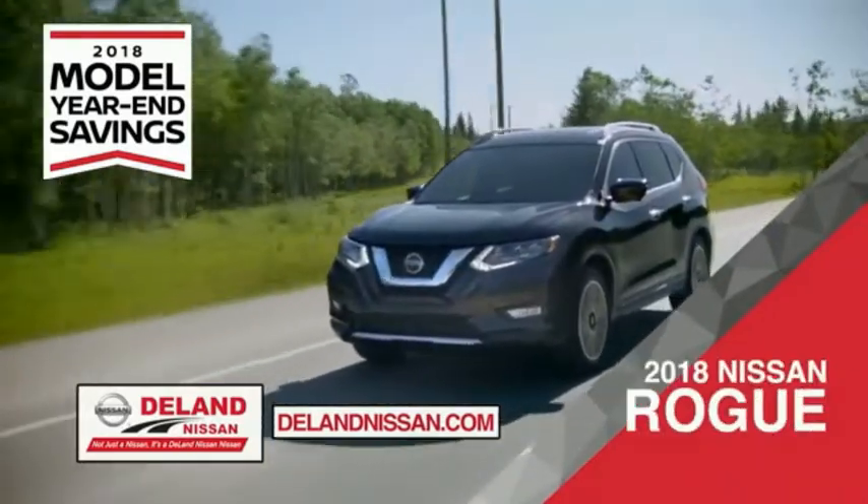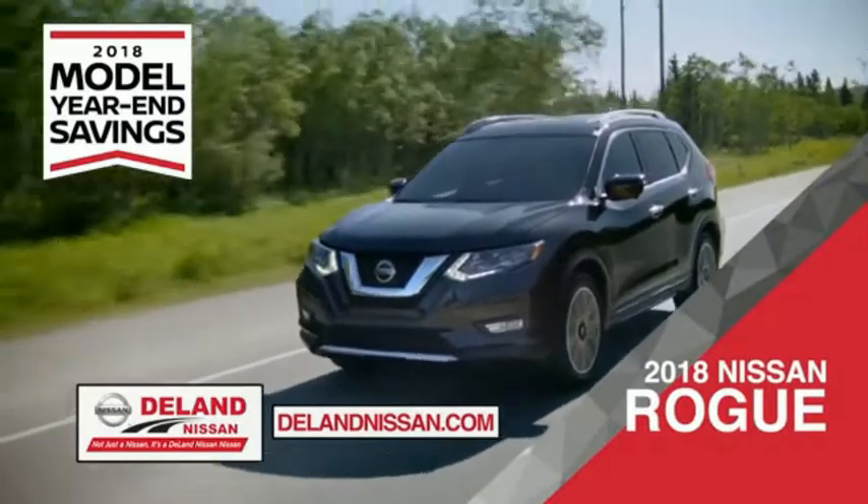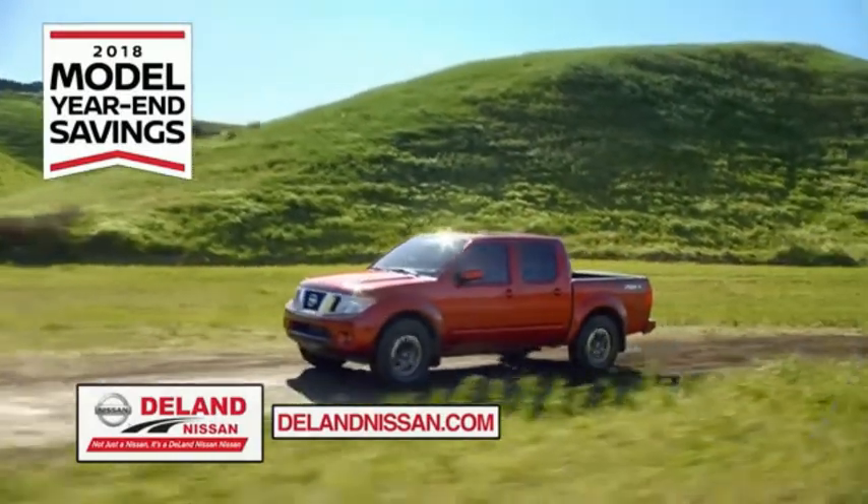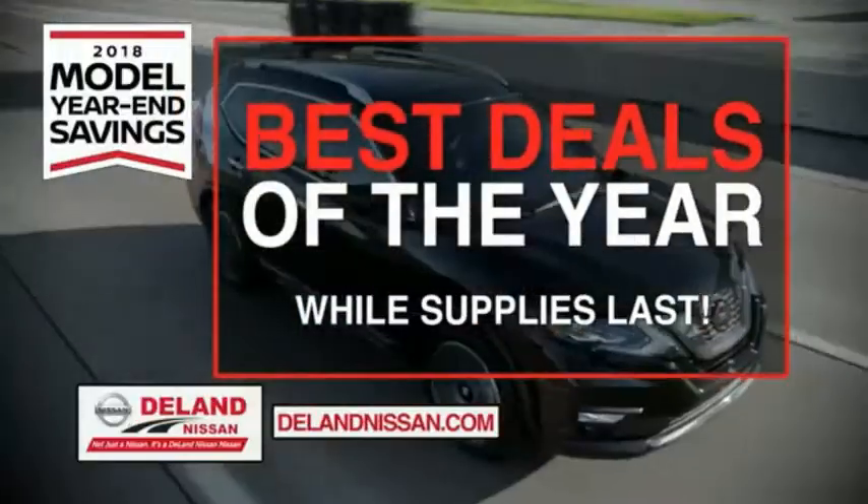Or the family-friendly SUV crossover, the 2018 Nissan Rogue or Rogue Sport. Or you can work smart and play hard in the 2018 Nissan Frontier truck. Save big on all 2018 models before the end of the year.